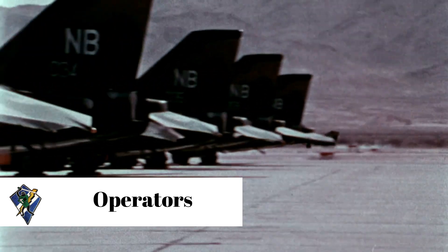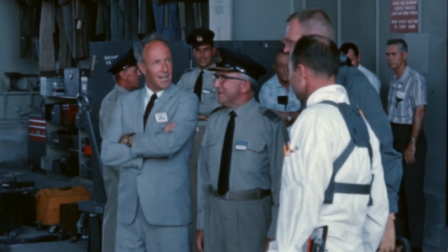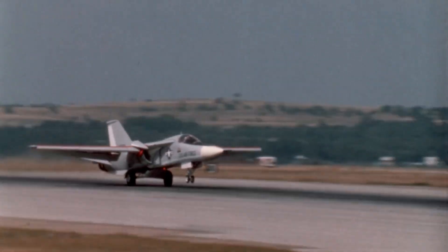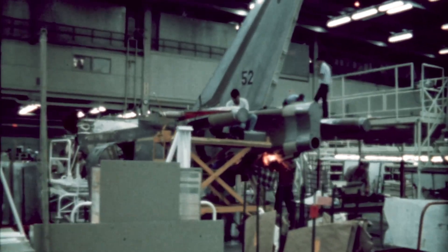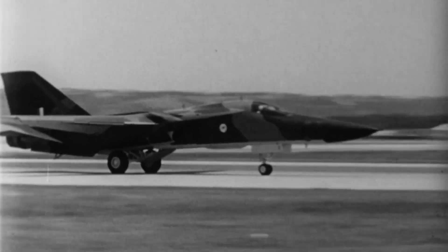The Air Force received its first F-111 in 1967. The F-111 would serve until 1996, when it was replaced by the F-15E Strike Eagle. An important reason for ending its deployment was the high cost to operate the aircraft — Tactical Air Command once claimed that the F-111 represented nine percent of the fleet but cost 25 percent of the maintenance budget.